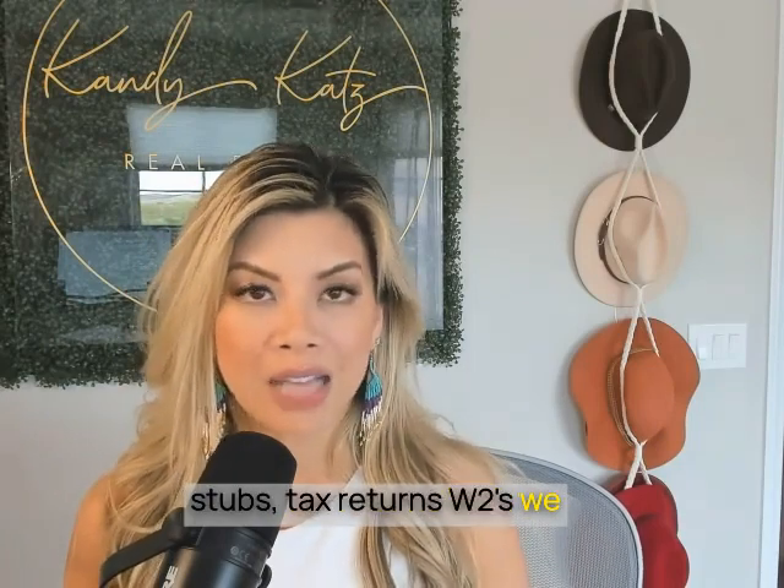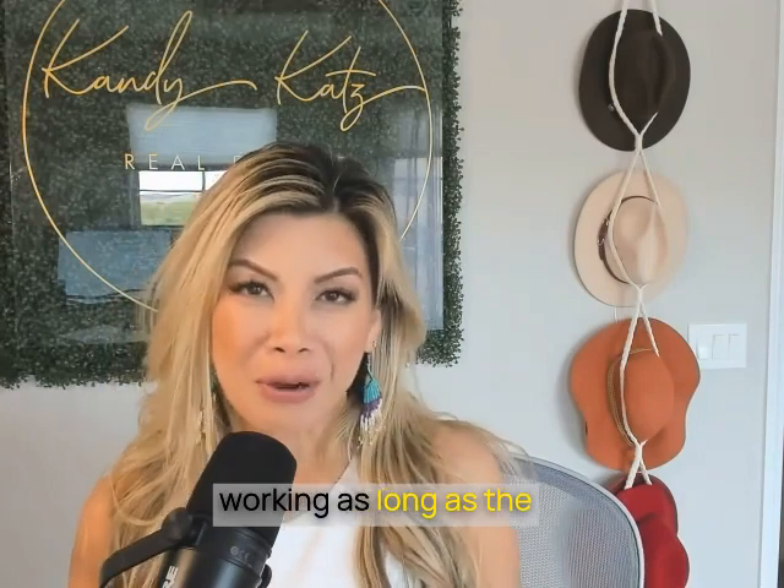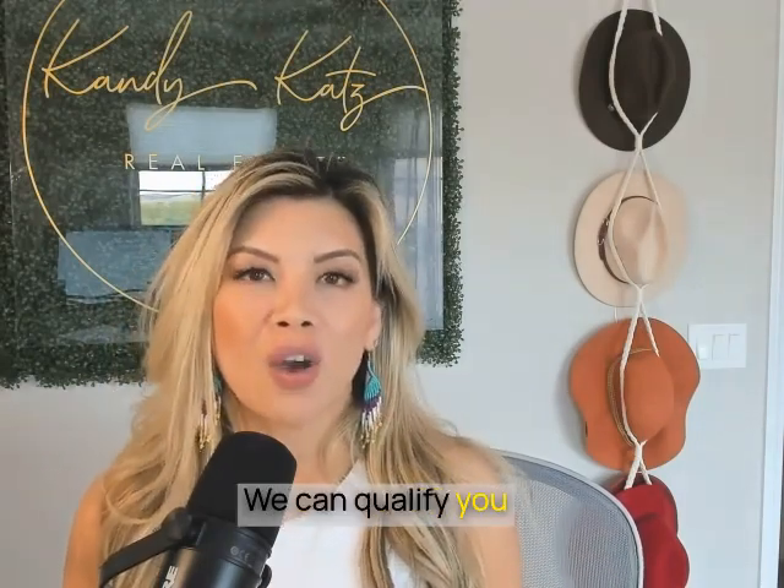We don't collect any pay stubs, tax returns, or W2s. We don't care if you are even working. As long as the property is performing, we can qualify you for this product.